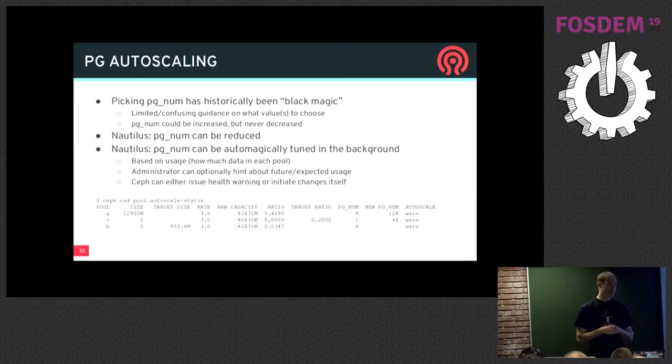One of the big new RADOS features in Nautilus is PG autoscaling. Picking a PG num for a RADOS pool has always been a black art — the hardest thing to explain to users. Previously you could increase PG num but couldn't decrease it. In Nautilus you can now decrease it, merging PGs into fewer, so if you pick a number that's too big you can fix your mistake. On top of that, there's a module in the manager that will autotune the PG num for you — it looks at all the RADOS pools, how much data they're storing, how many total PGs you have, and figures out which should have fewer or more. It can either issue a health warning telling you your PGs are too big or too small, or you can flip the switch and it'll automatically adjust in the background.